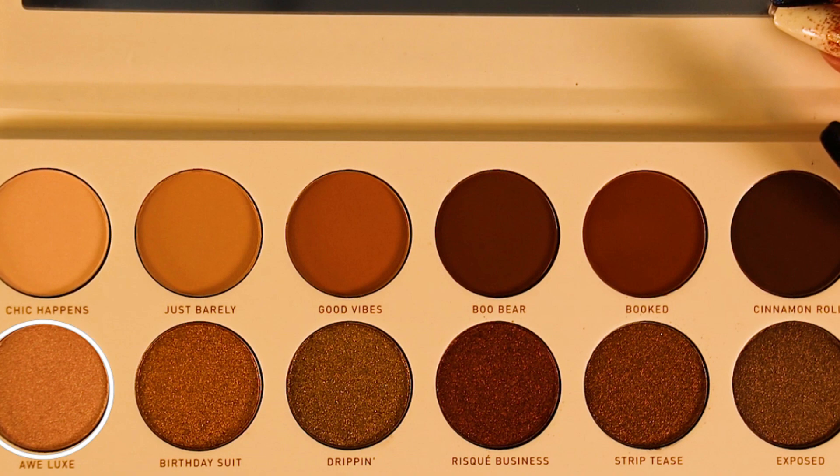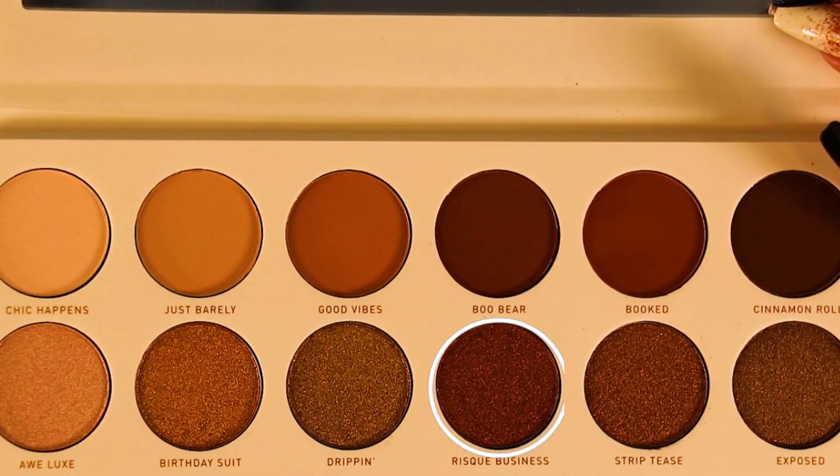Not bad, Morphe, not bad at all. I'm going in on the other side with my E54 Medium Sweeper brush and the shimmer shade All Luxe, putting that on the inner corner of the eye. Now I'm going in with Risky Business towards the middle of the eye.